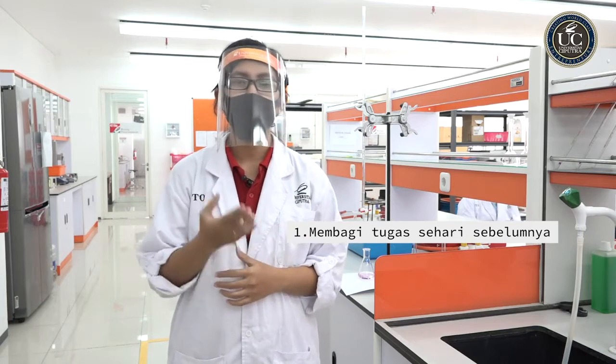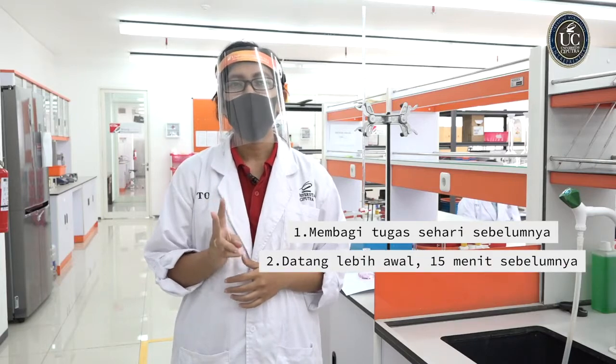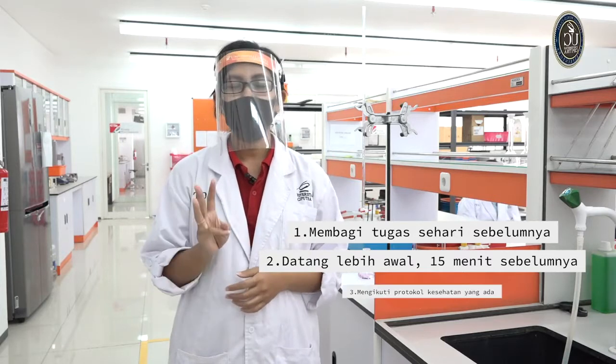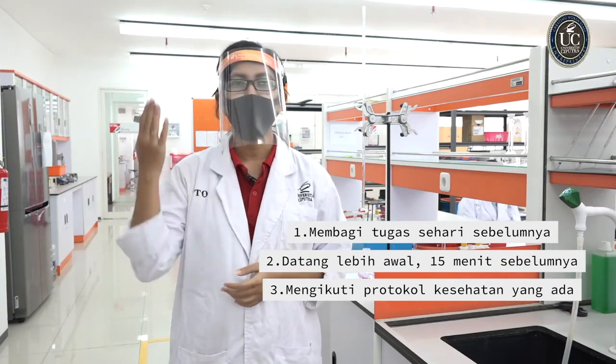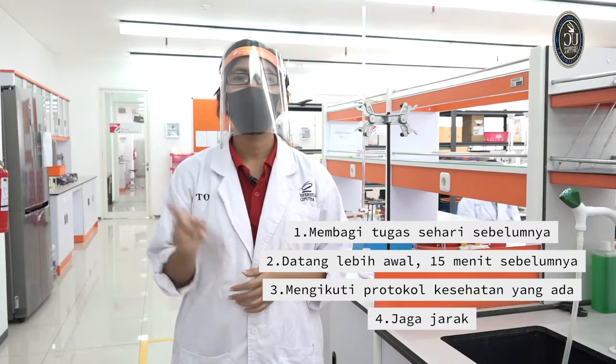Seperti yang kalian saksikan tadi, seperti itu nanti saat kita melakukan aktivitas di dalam laboratorium ya. Ingat, pastikan kalian sudah mempersiapkan pembagian tugas dan pembacaan materi praktikum sehari sebelum melakukannya. Yang kedua, pastikan juga kalian datang lebih awal, 15 menit sebelum praktikum dimulai. Yang ketiga, pastikan kalian mengikuti protokol yang ada: mulai dari membersihkan tangan, kemudian menggunakan masker, face shield, dan jas laboratorium. Dan ingat, selama di dalam laboratorium, pastikan jaga jarak kalian ya. Terima kasih.